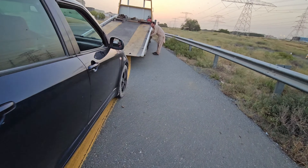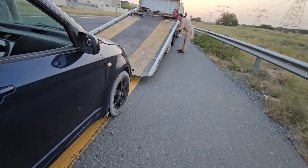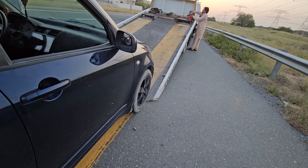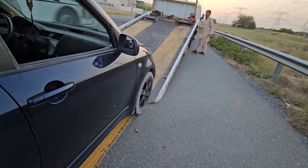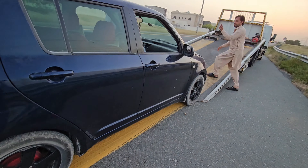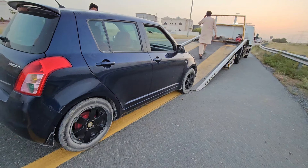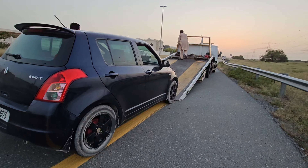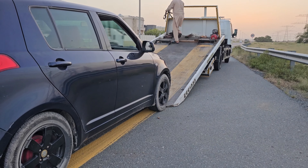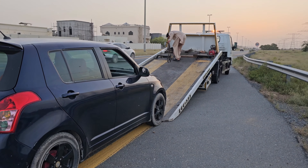Hello everyone, this is CRC Consultant channel. Today I'm Ali, here with another video. You can see we have one recovery vehicle and one car — this is our car. It is stuck in the middle of the road because the jumper is not working; the jumper is not passing the current to our batteries, so the car is not starting.